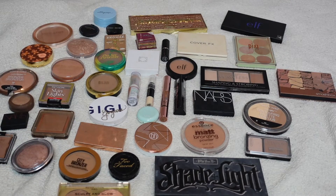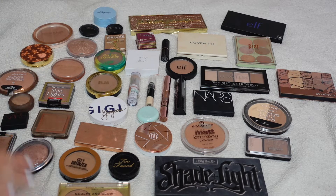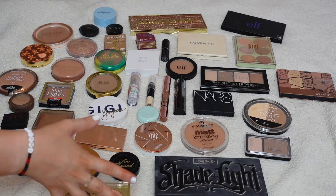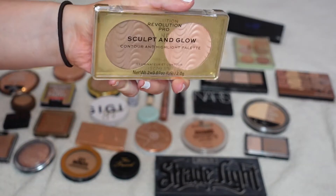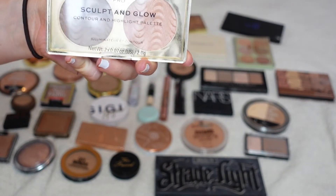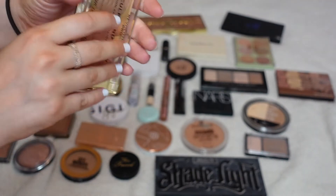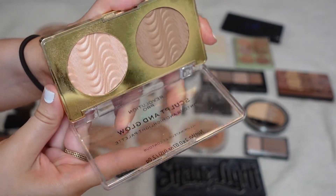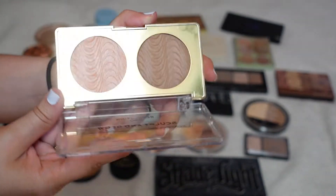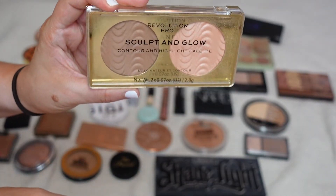This is the bottom drawer and I'm going to start at the bottom and work my way up. This first product is from Revolution Pro and this is their Sculpt and Glow Palette. I did really enjoy this product when I first got it, but honestly I don't use it ever. I think it's really nice and someone would enjoy it, so this will be getting decluttered.